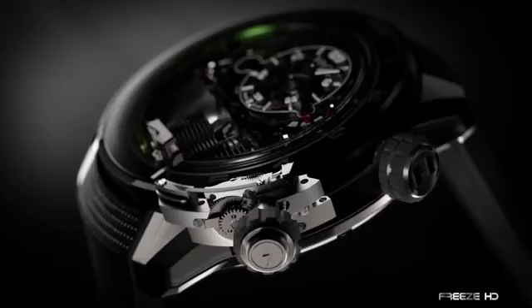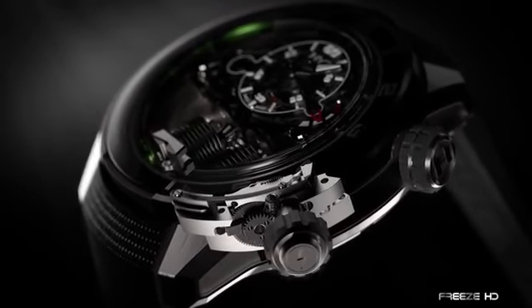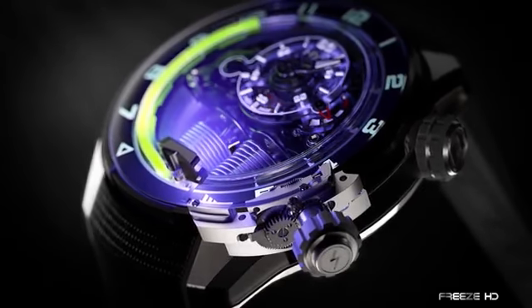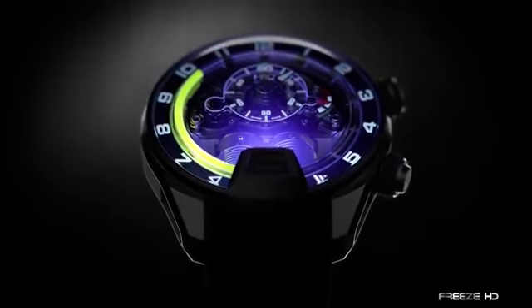Winding the crown, which is positioned between the 4 and 5 o'clock mark, stores enough energy to activate a pair of LEDs that emit a blue glow strong enough to tell time in the dark. Owning an HYT Metropolis will set you back $94,000.